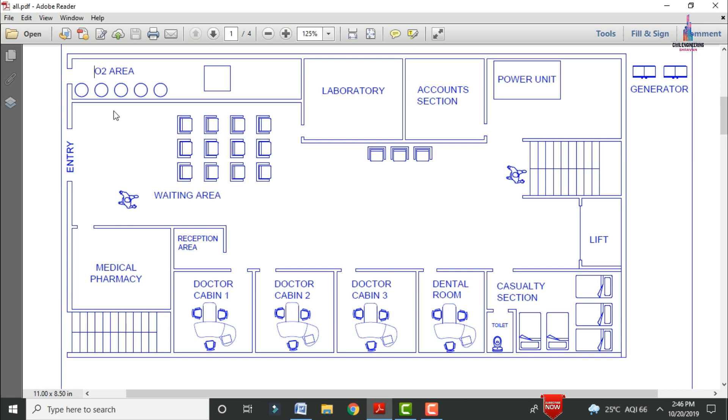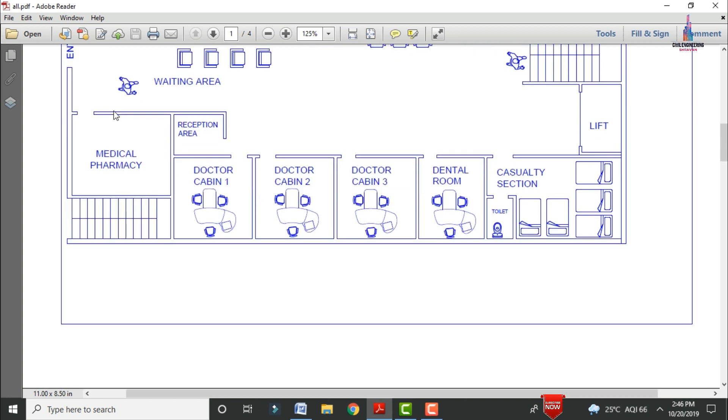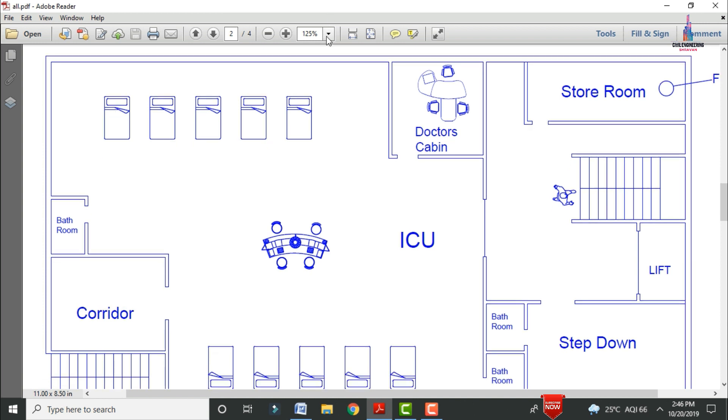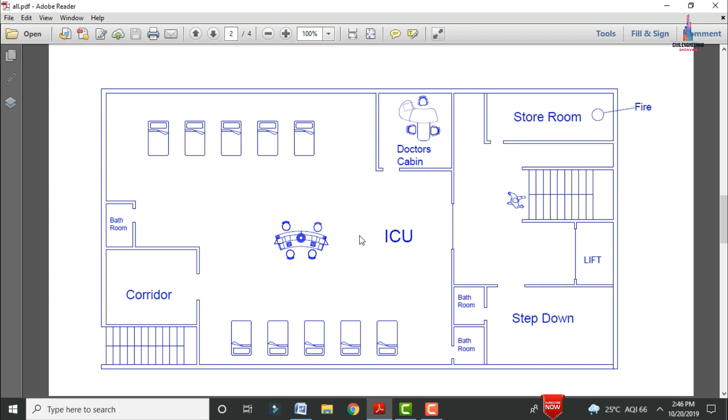Now I will show the typical floor plan for the first floor section. This is the first floor consisting of the ICU section with a main inquiry section for the ICU and a doctor's cabin section. Beds are provided for the ICU section at the top and bottom. This is the corridor section which helps to exit from the ICU section for emergency purposes, and this is the bathroom provided for the ICU section.